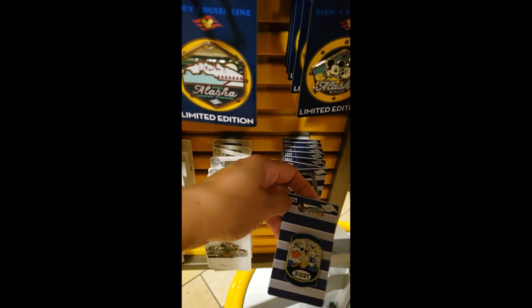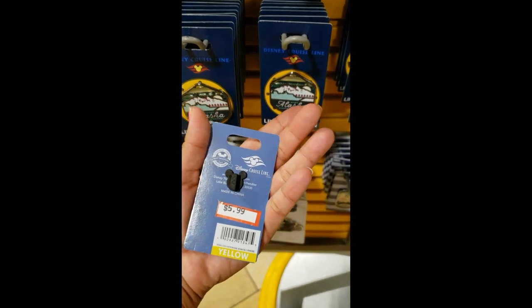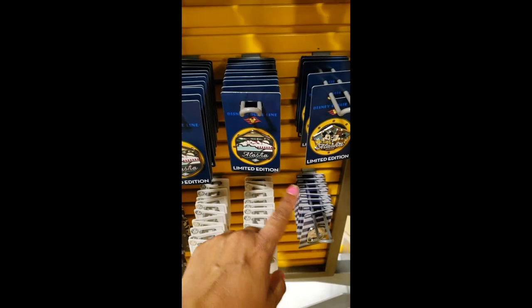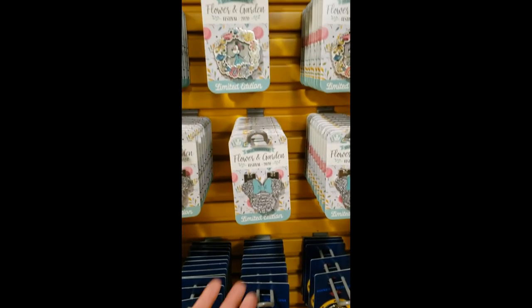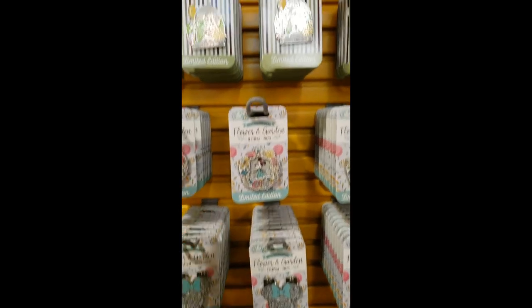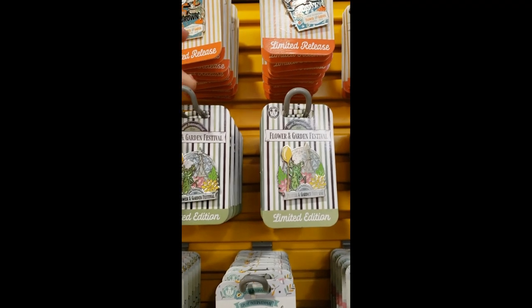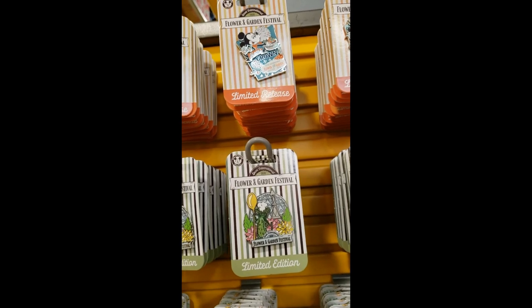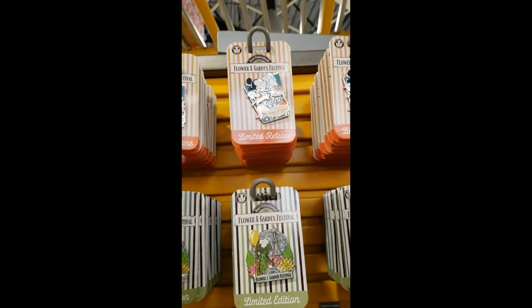On this rack I'm seeing this one — it's $5.99 from the cruise line. They still have some of the Alaska ones, which I don't think they have at the other locations. Same as Flower and Garden — these are from 2020, they have both options. And Remy from Flower and Garden 2020, and this Mickey Mouse. $6.99 for the Remy one and $4.99 for the Mickey Mouse one.